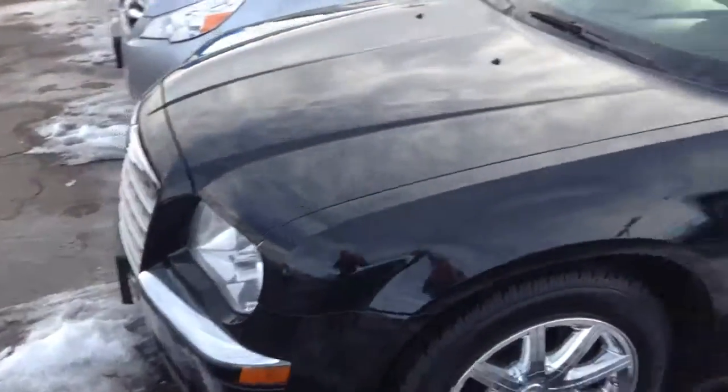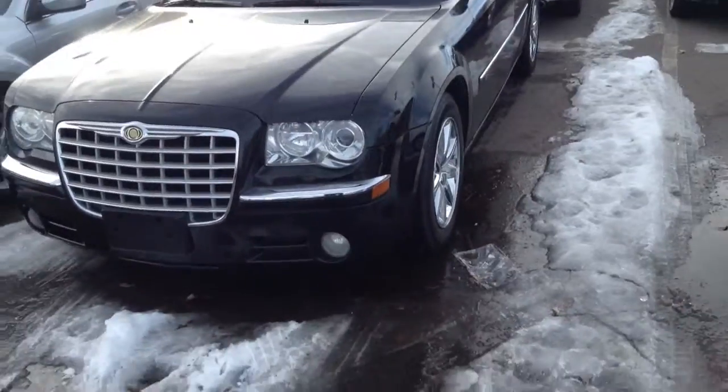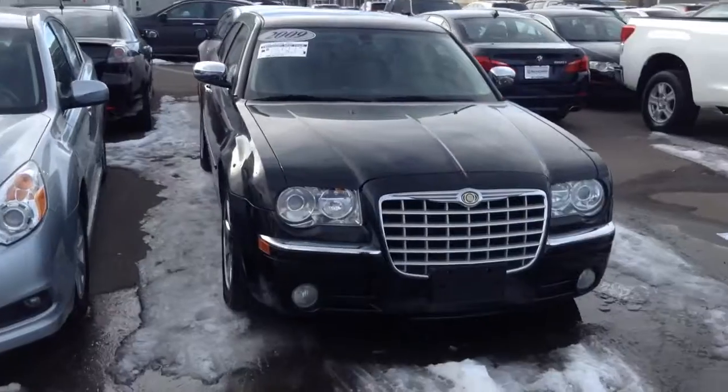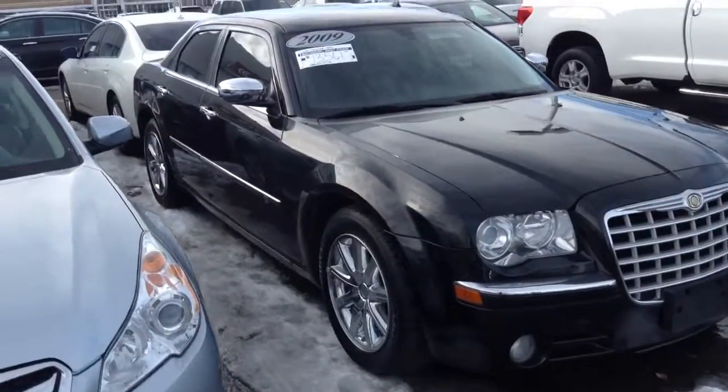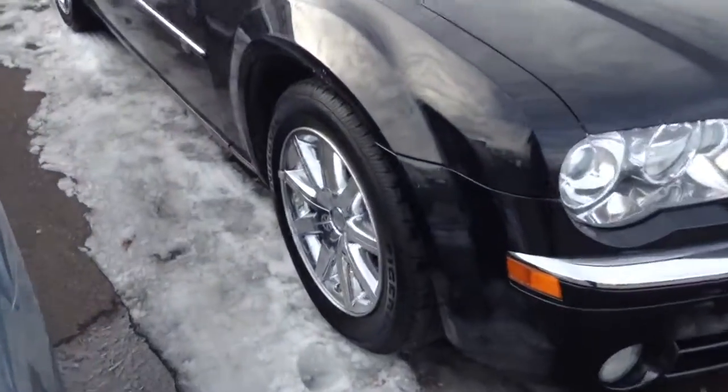Definitely needs a wash after all this snow, but I don't see any blemishes at all in the exterior. New tires.